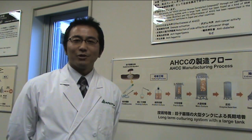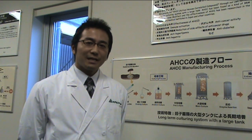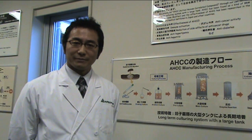Hello, I'm Kohei Homan, a research scientist of Amino Apichemical Company, that is a manufacturer of HCC. I'd like to introduce how HCC is developed and being manufactured.